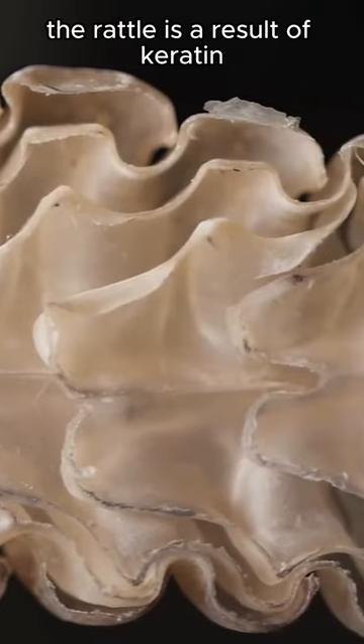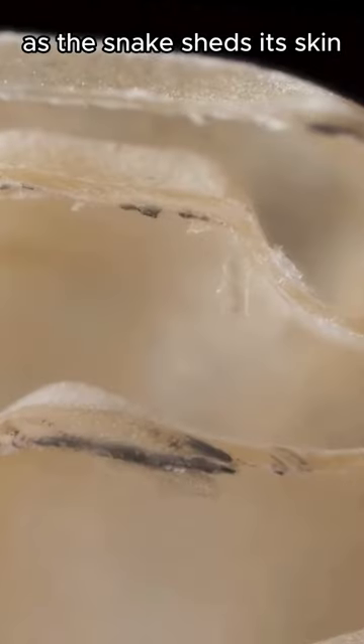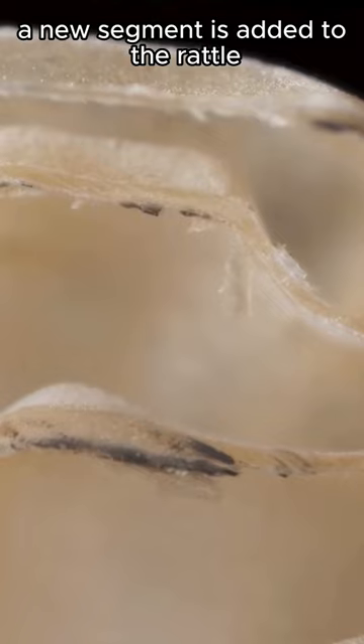The rattle is a result of keratin, the same material found in human hair and nails. As the snake sheds its skin, a new segment is added to the rattle.